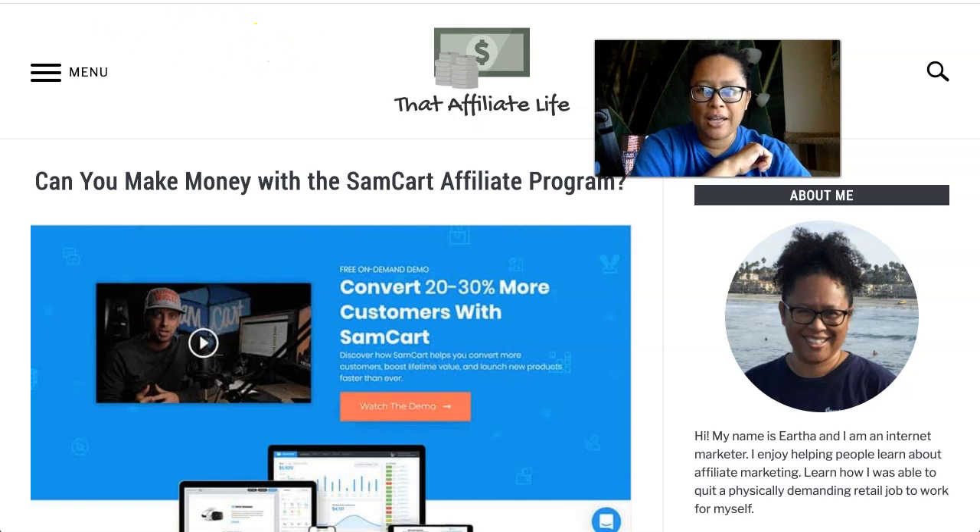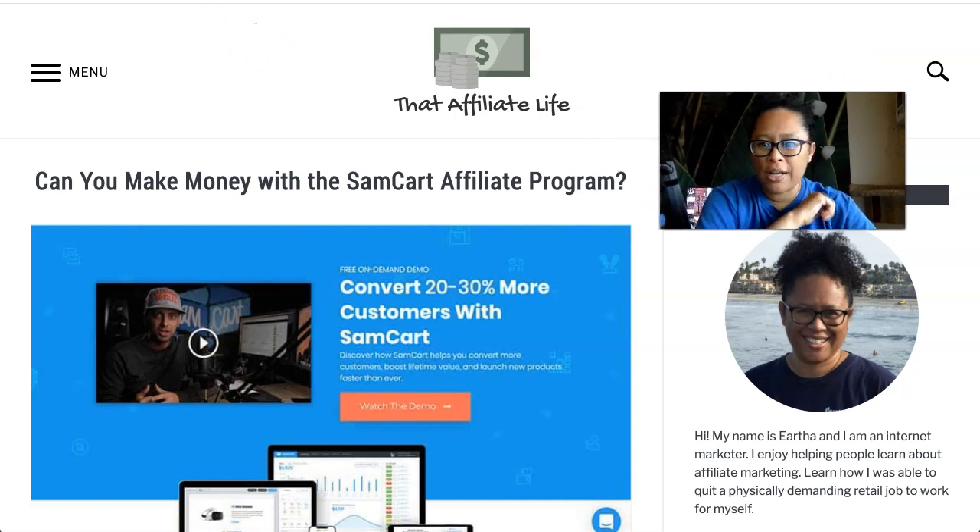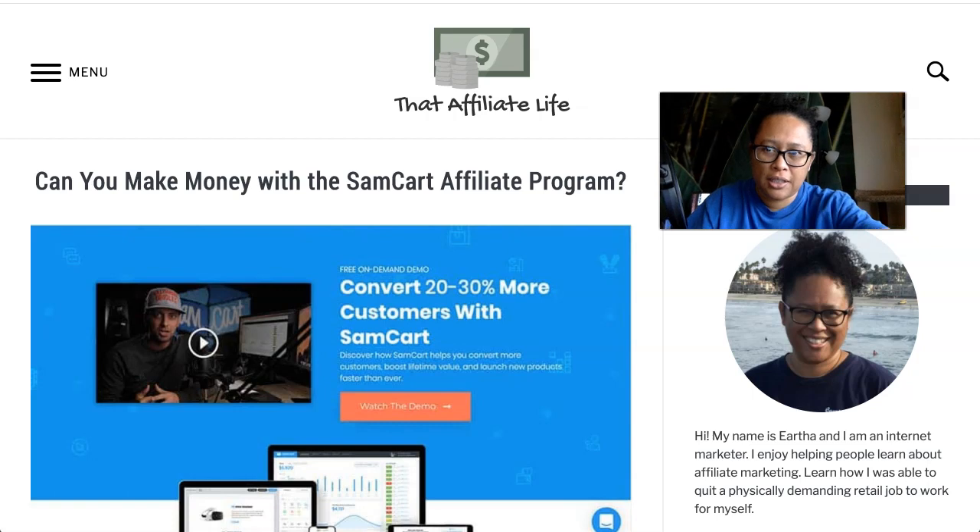Hey there, Eartha here, and today's video I am covering SamCart's affiliate program. I just wrote a blog post about this, and if you haven't watched some of my earlier videos, I made a point to mention that I really like promoting software as an affiliate because software tends to have great commissions, sometimes recurring commissions, and people tend to need it, so it's highly converting as well. SamCart definitely falls into that range as far as necessity, recurring income, and great commissions.